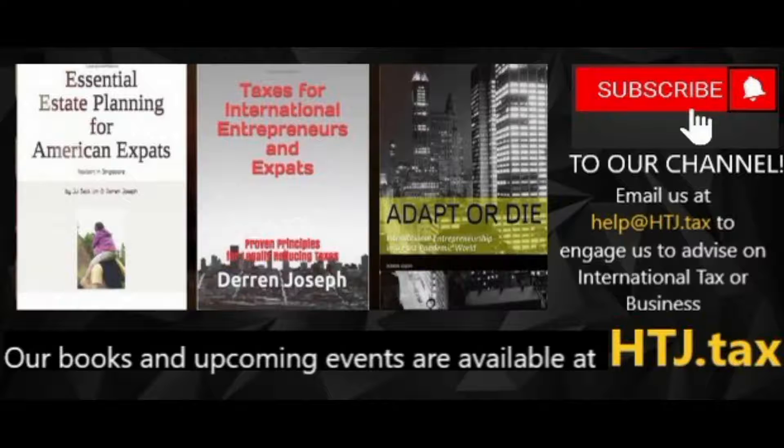Email us at help@hdj.tax to engage us to advise on international tax or business matters. Thank you, guys.